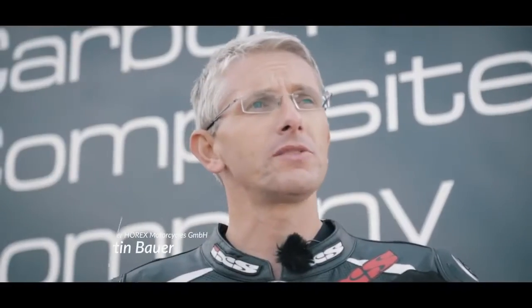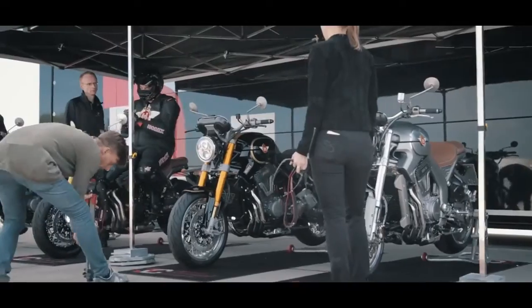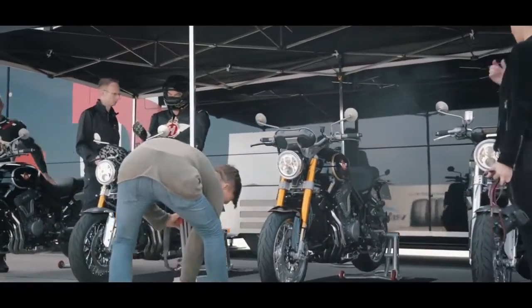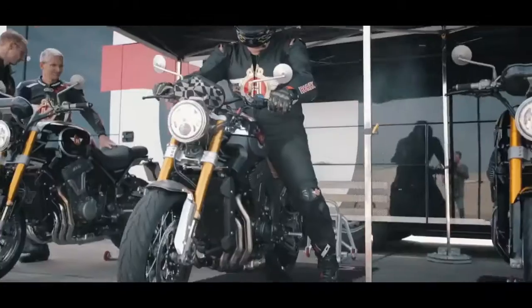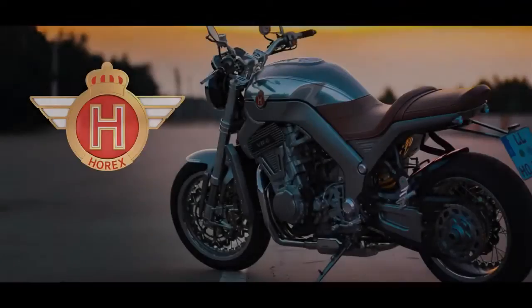Fahren macht sehr viel Spaß, weil die Fahrdynamik von diesem Motorrad seinesgleichen sucht. Das Gewicht spürt man im Fahrbetrieb so gut wie gar nicht. Das macht wirklich viel Laune. Und so etwas muss man selber mal gespürt haben. In Kombination mit einem Sechszylinder-Motor, der natürlich auch vom Sound her noch gewisse Würze reinstreut, macht das Ganze zu einem echten Fahrerlebnis, das man auf jeden Fall mal probiert haben muss.